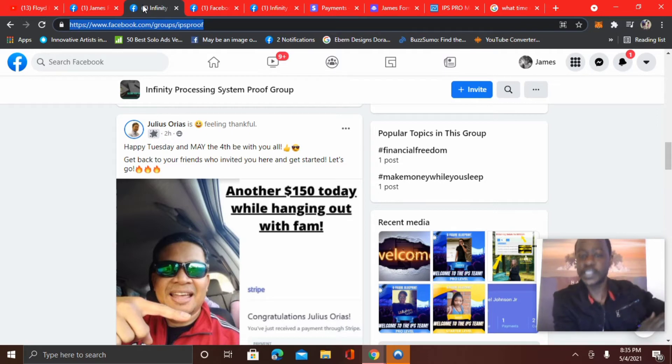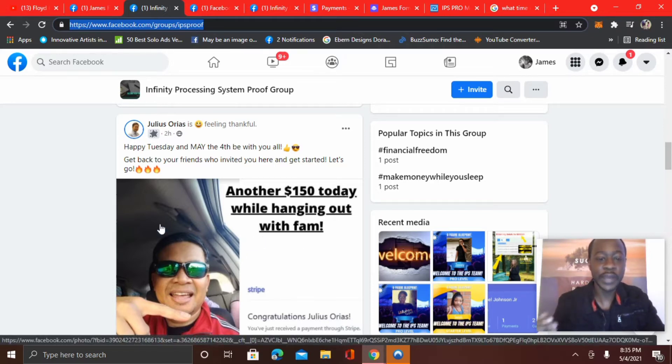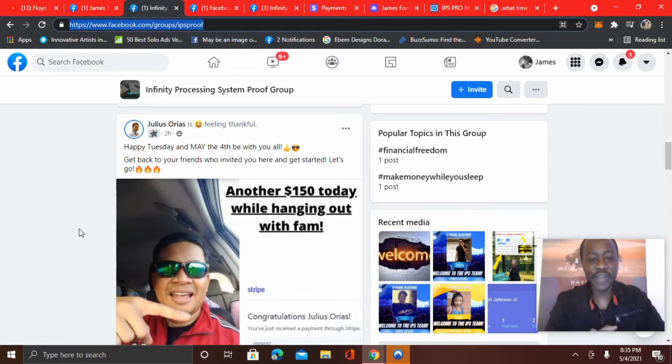I'm not showing old testimonials. Here you see Julius just two hours ago — happy Tuesday, and may the 4th be with you. Get back to your friends who invited you here and get started. Let's go. And you could see here another $150 today while hanging out with the family. Big congrats to you, Julius, for plugging into the system.